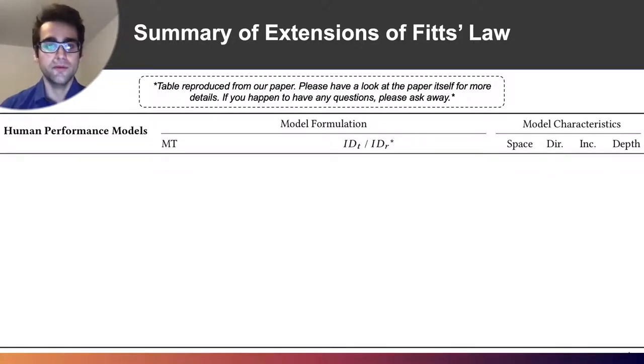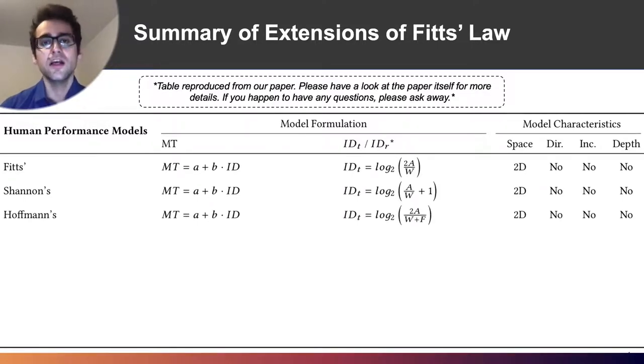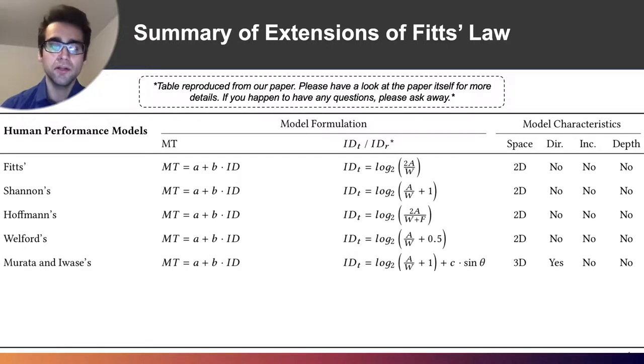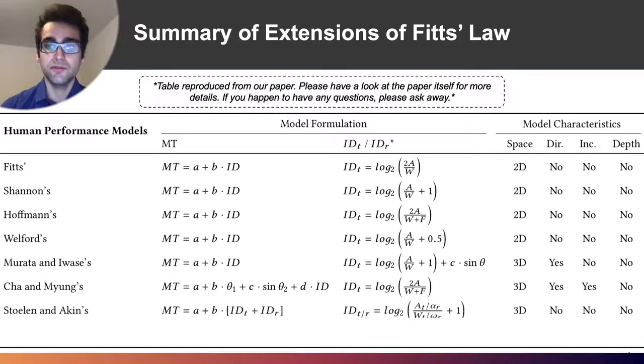There are a lot of extensions of Fitts' Law, and this table in particular is just a very brief example of these extensions — you can have a look at our paper for more information. Here we summarize the equations of each one, the movement time and the index of difficulty, which is the part most extended, as well as the model characteristics of each formulation, whether it's applicable in 2D or 3D space, and certain spatial criteria one would have to take into account.